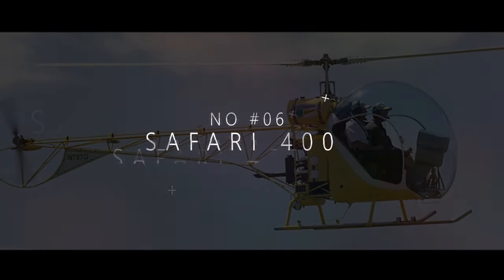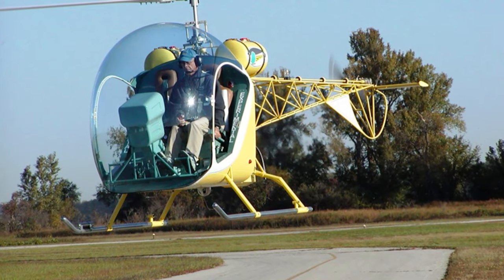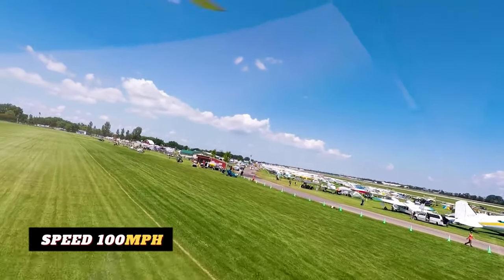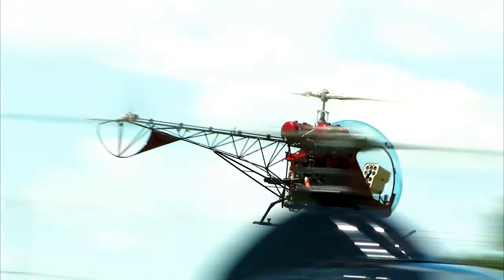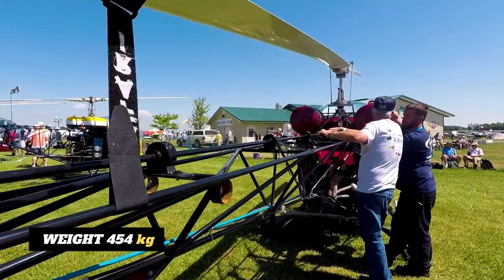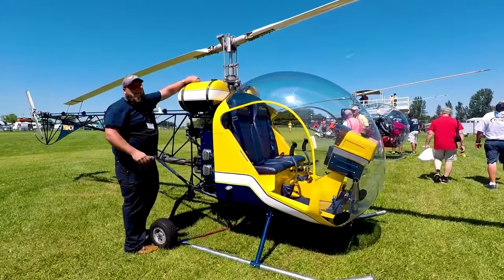At number 6 is the Safari 400, a beauty built to handle the ruggedness of the great outdoors. With a top speed of around 100 miles per hour and a range of approximately 200 miles, you can explore vast territories and make the most of your airborne safari. With an empty weight of 454 kilograms and a price tag of $183,200, it's a great choice to make.